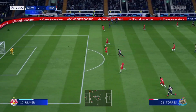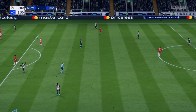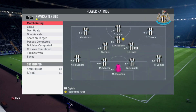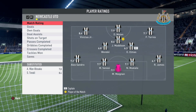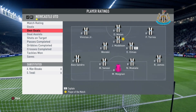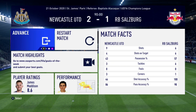Newcastle United 2, Salzburg 1. In the dying minutes, Vinicius Jr takes a shot but the keeper makes a brilliant stop. The referee blows for the end of the game. James Madison is Man of the Match. Vinicius Jr gets 8.4 — playing brilliant football. Sandro Tonali 8.4, Doniel Malin 7.9. Fantastic play from the team.